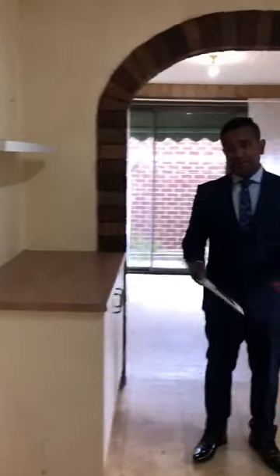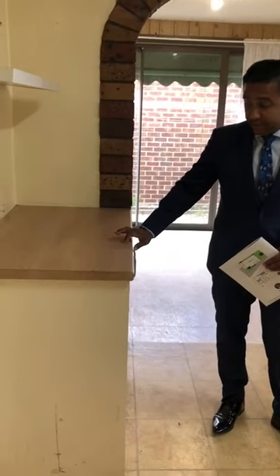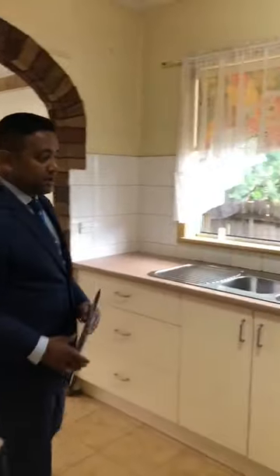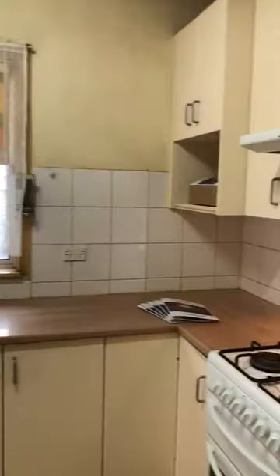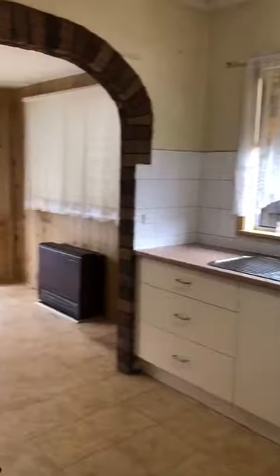The kitchen had a bit of work done, probably a couple of years ago. As you can see, this is newly installed — newly means at least two years ago. But again, there are a lot of rooms in this property still to be renovated.